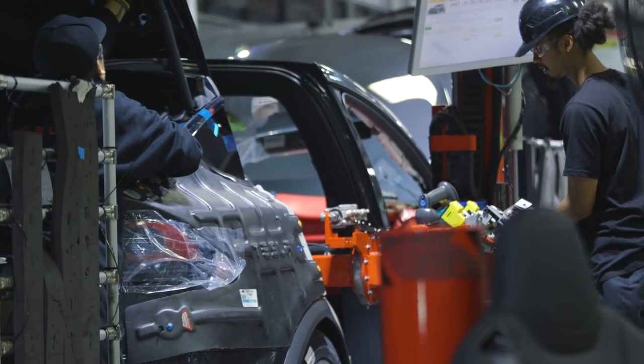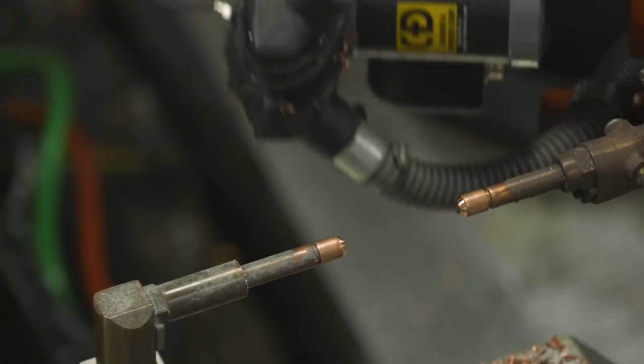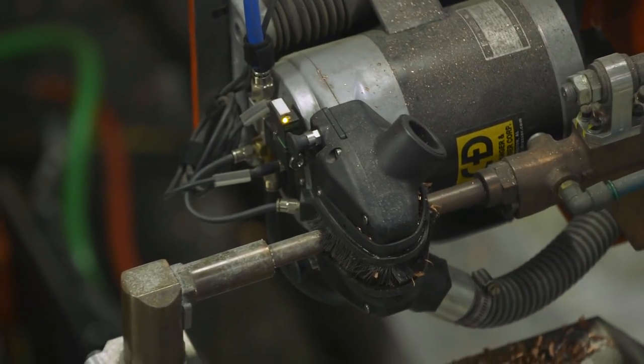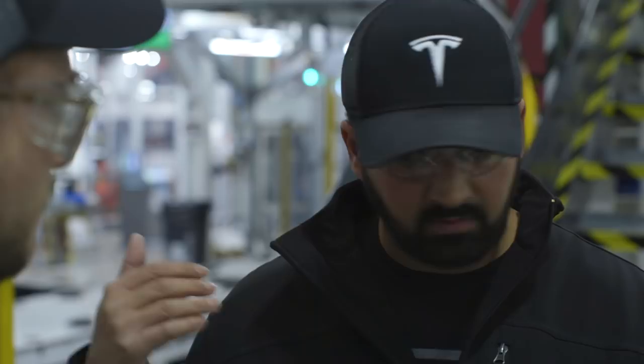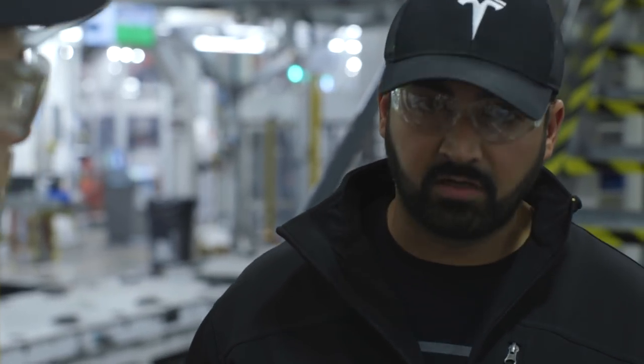"For Model 3, we chose to go highly automated. But when you go with advanced automation like this, it can be a really good benefit if it works out — but there are times when you can overdo it and have too much automation."